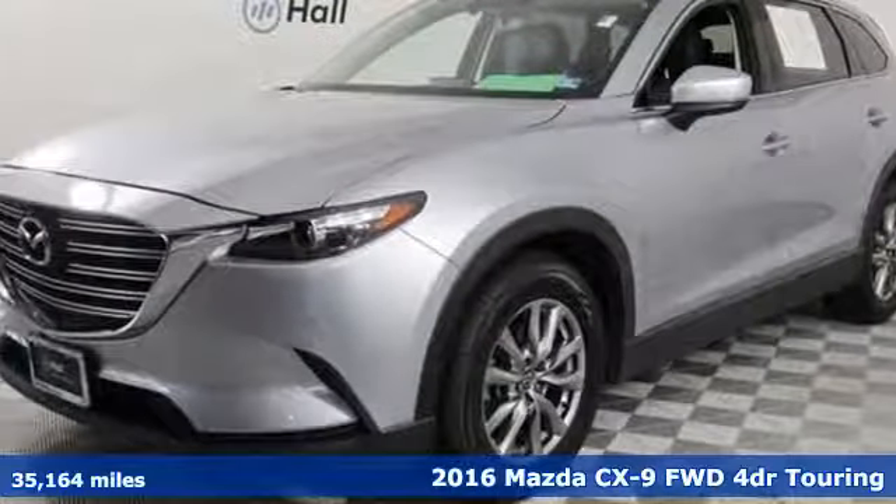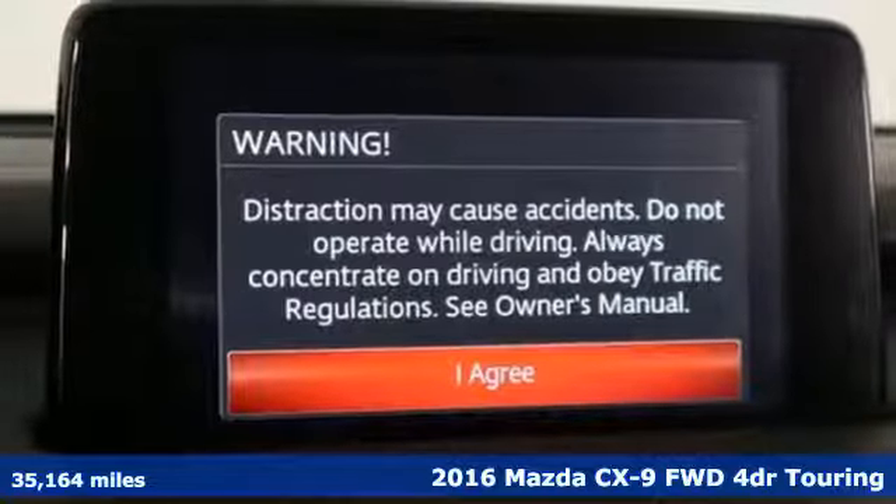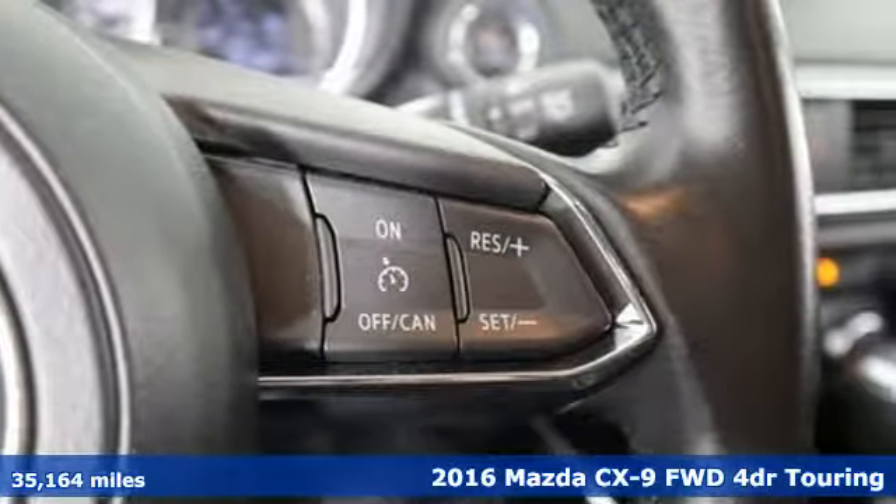It's a 2016 Mazda CX-9. In your quest for the perfect 3-row SUV, you'll find the CX-9 under the fun-to-drive category.